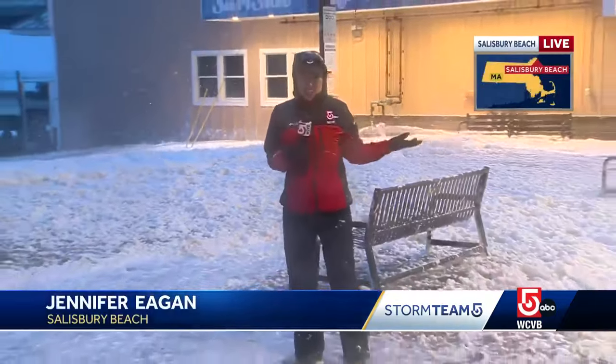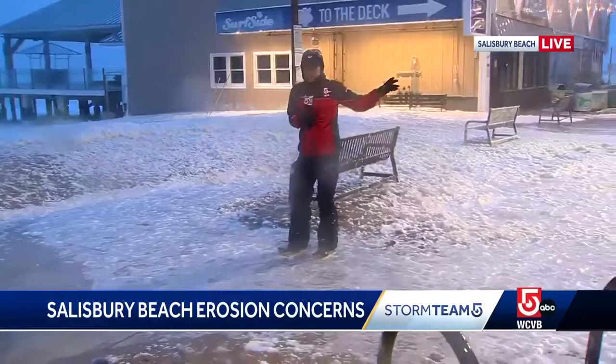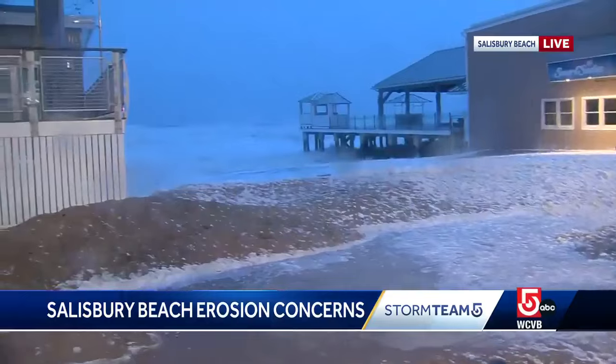Seafoam is blowing around here. It's really just raining here in Salisbury right now. We did see some snow as we were driving through town, but the wind is really whipping. We're right along Salisbury Beach, and here too we are building toward high tide.